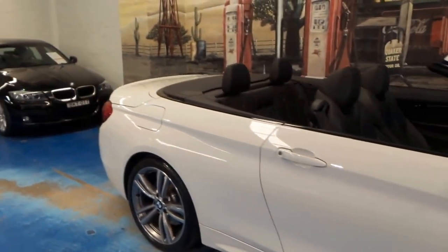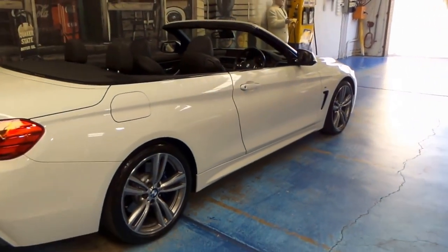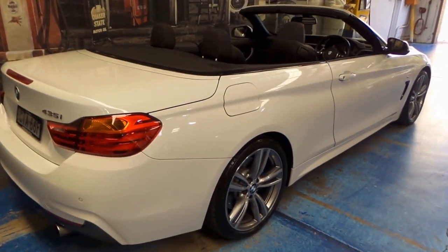It is finished in this really nice Alpine white and it's only done 25,000 kilometres. It looks stunning — absolutely beautiful. It is also a folding hardtop.